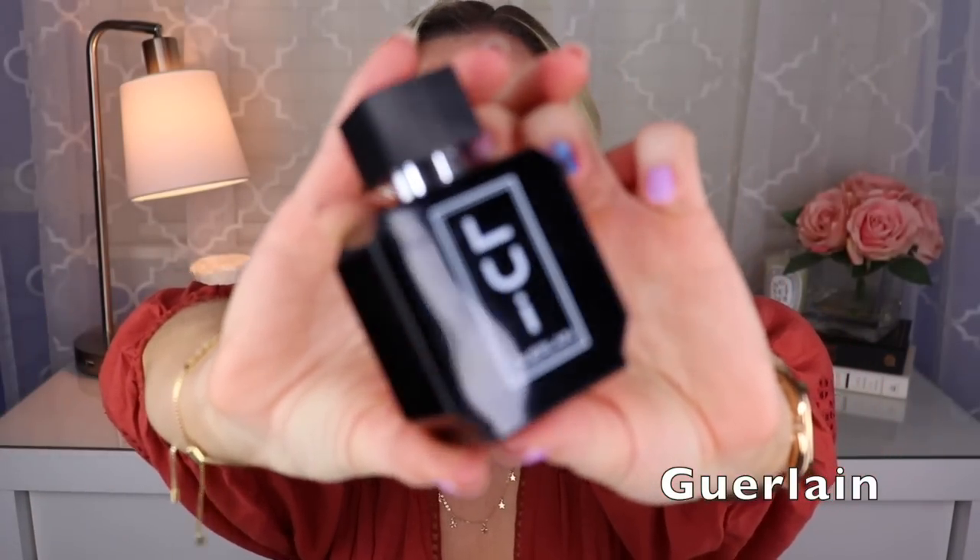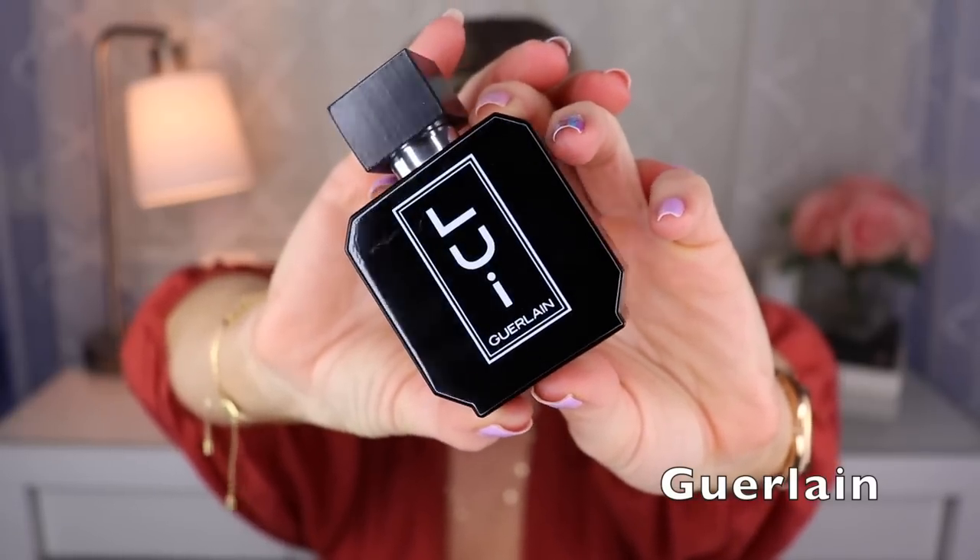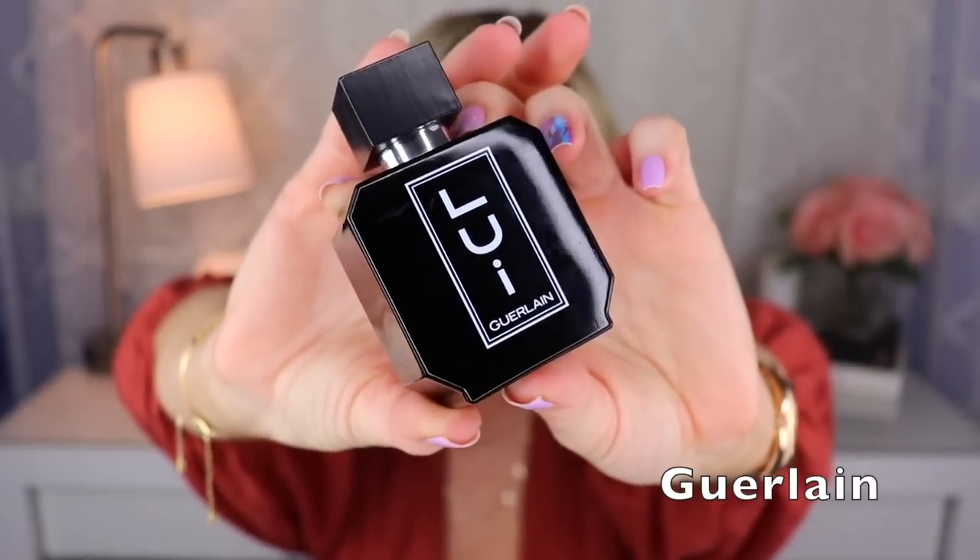Next we have Liu, a Delphine Jelk and Thierry Wasser creation. This one is just absolutely stunning — Liu has this combination of carnation, leather, and a vanillic benzoin that I find really alluring. I do think this is supposed to smell kind of similar to the Bois d'Armonie. Either way, I personally love to wear this and I think it's completely unisex.